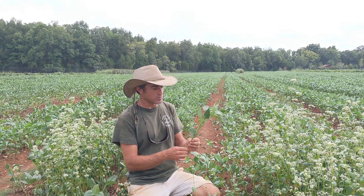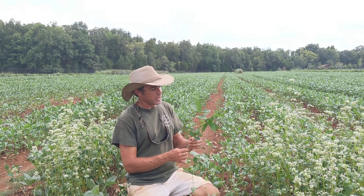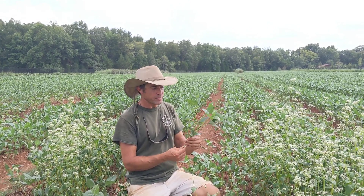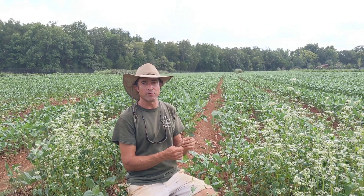What we'll do is grow this plant out and mow it down and lightly till it into the soil. This is actually going to become a fertilizer for our winter cover crop of cereal rye.